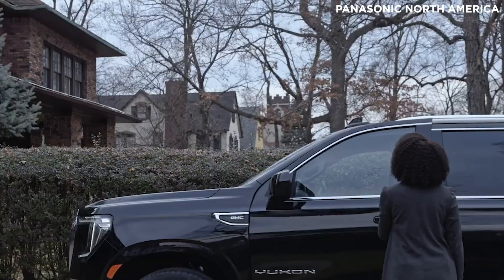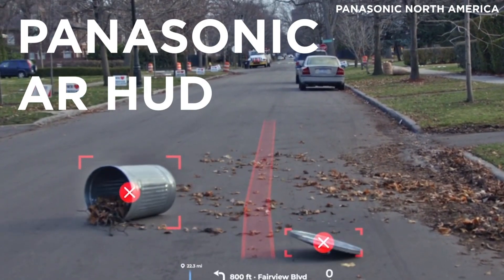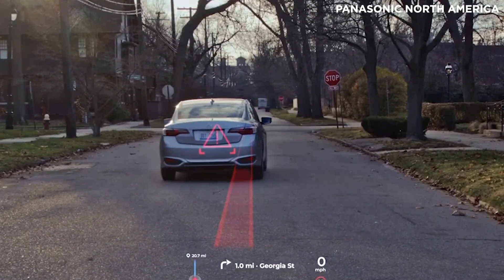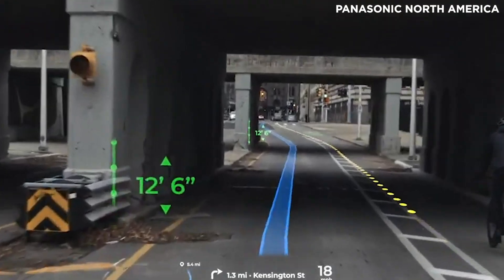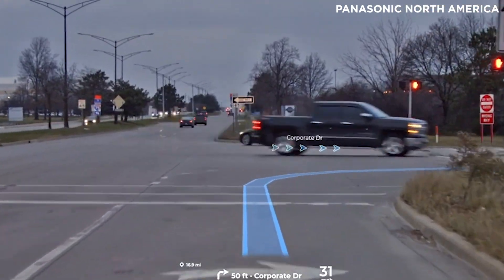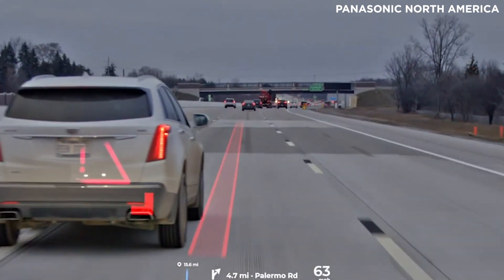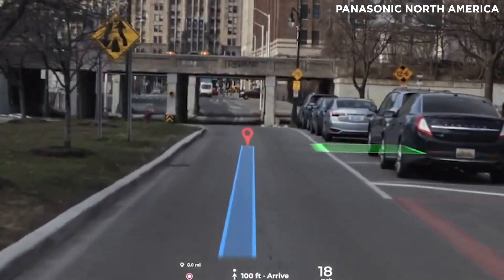Revealed earlier this week during the all-digital showcase, Panasonic's automotive heads-up display uses a combination of AR visuals and AI technology from the company's Spider Cockpit domain controller to deliver crucial information in real-time without distracting the driver. Features include advanced collision detection, AI-powered route guidance, both near-field and far-field content for basic vehicle information, and a variety of other useful functions designed to keep you aware of what's happening on the road.